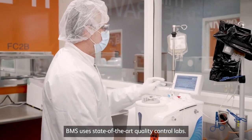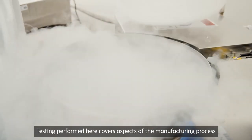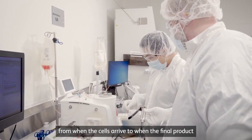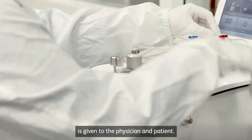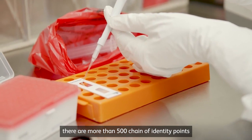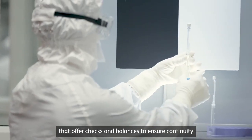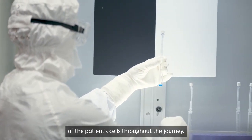BMS uses state-of-the-art quality control labs. Testing performed here covers aspects of the manufacturing process, from when the cells arrive to when the final product is given to the physician and patient. Throughout this process, there are more than 500 chain of identity points that offer checks and balances to ensure continuity of the patient's cells throughout the journey.